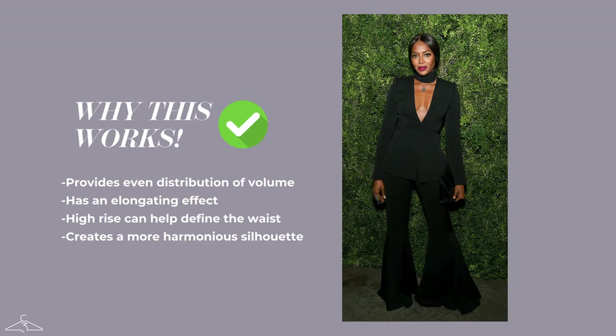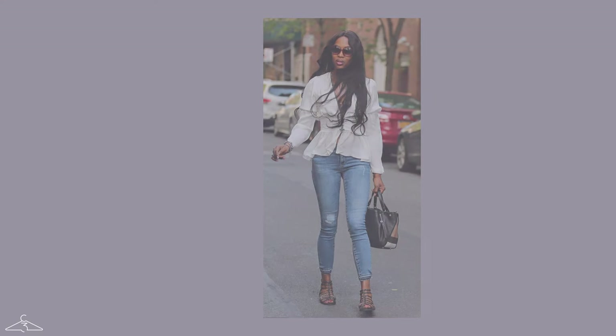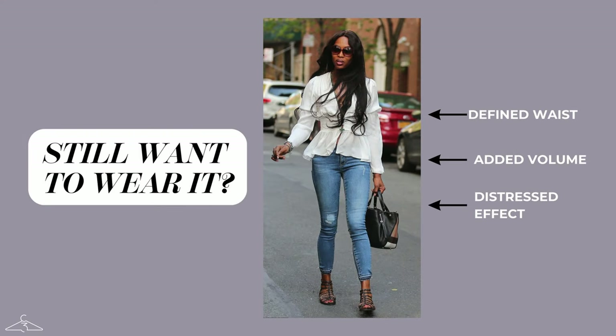Here as an example of what to do, you can see that Naomi Campbell is wearing these sort of exaggerated wide leg pants, and I think it really complements her inverted triangle body shape very well. If you still want to wear tapered pants as an inverted triangle, make sure that your top is fitted and nice at the waist, and that you create some sort of volume around the hips with the type of top you have.